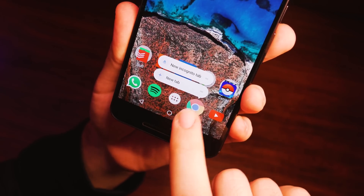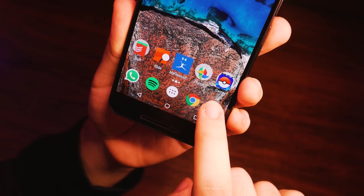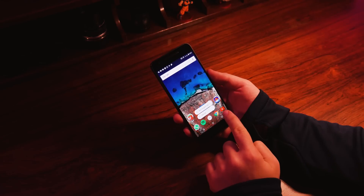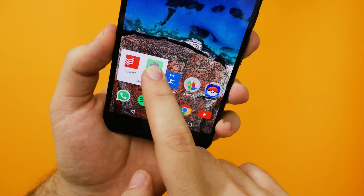My favorite feature found in Android 7.1.1 is probably the new App Shortcuts on the Google Now launcher. They are basically 3D Touch on Android, but they are really cool anyway. As of today, the selection of compatible apps is extremely limited, but that's to be expected for a feature introduced literally two days ago, and we'll hopefully see larger support pretty soon.